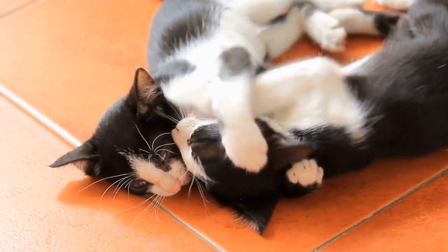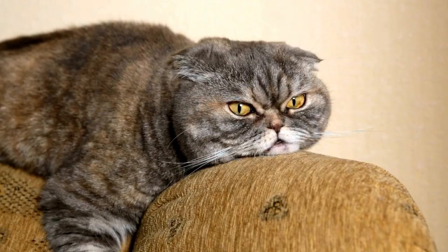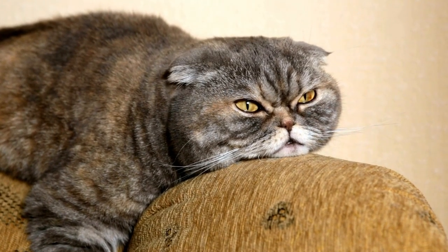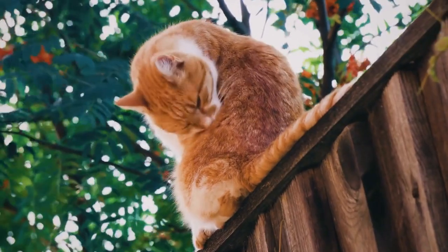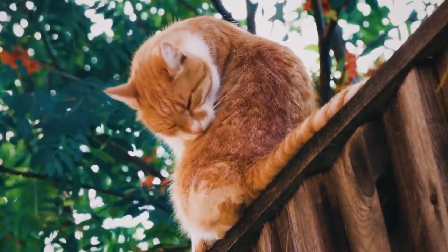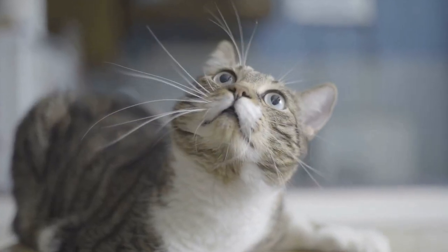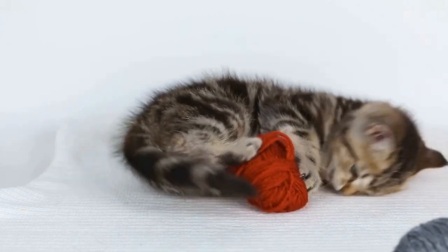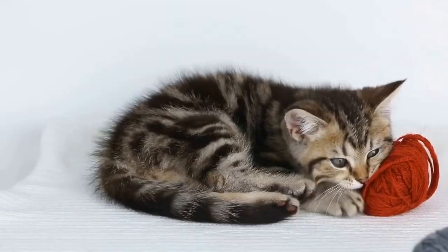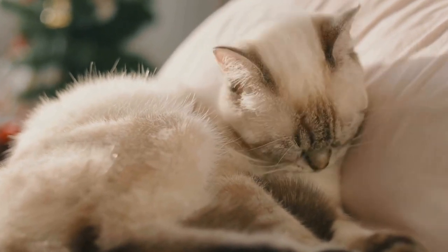Seven: seek professional help. If your cat's climbing behavior persists despite your efforts, it may be beneficial to consult a professional animal behaviorist or veterinarian. They can assess the underlying cause of the behavior and provide specialized advice or behavior modification techniques to address the issue effectively. Remember, punishment or scolding is not an effective way to deal with this behavior — it can create a negative association and may worsen it. Instead, focus on positive reinforcement and providing appropriate outlets for your cat's climbing instincts. With time and patience, you can redirect their behavior and maintain a harmonious living environment for both you and your feline companion.